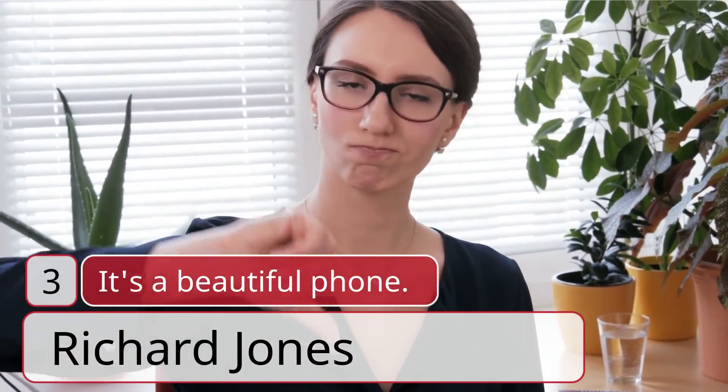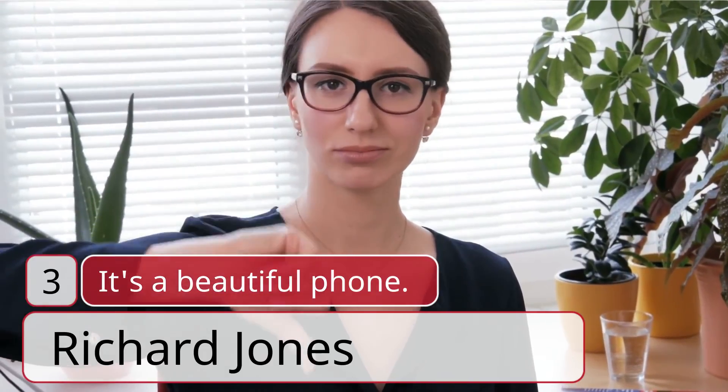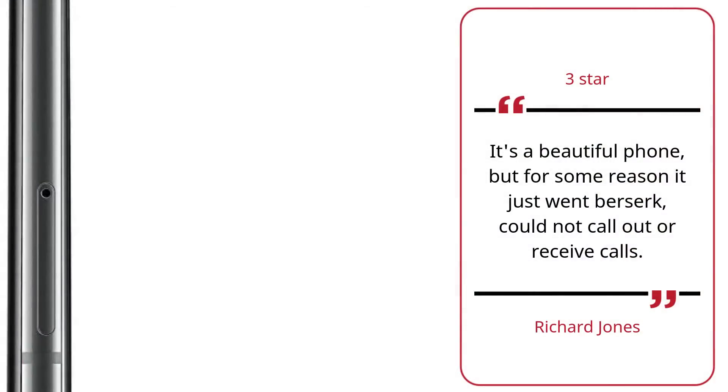Number 3. It's a Beautiful Phone. Richard Jones, 3 Stars. It's a beautiful phone, but for some reason it just went berserk — could not call out or receive calls. — Richard Jones